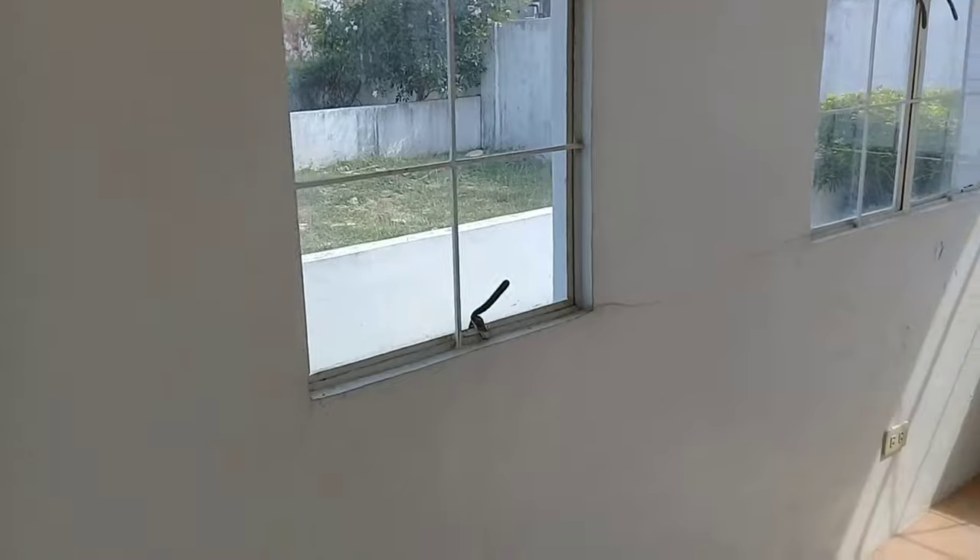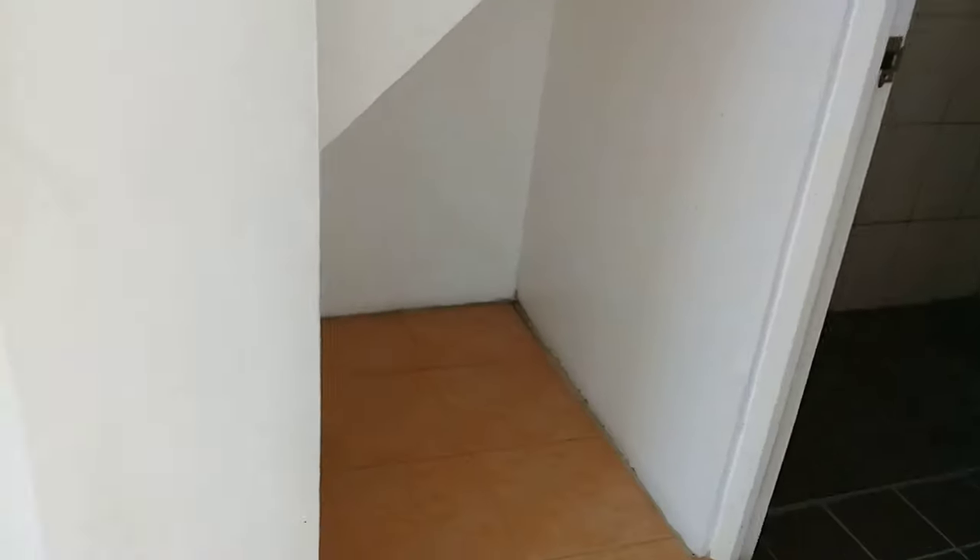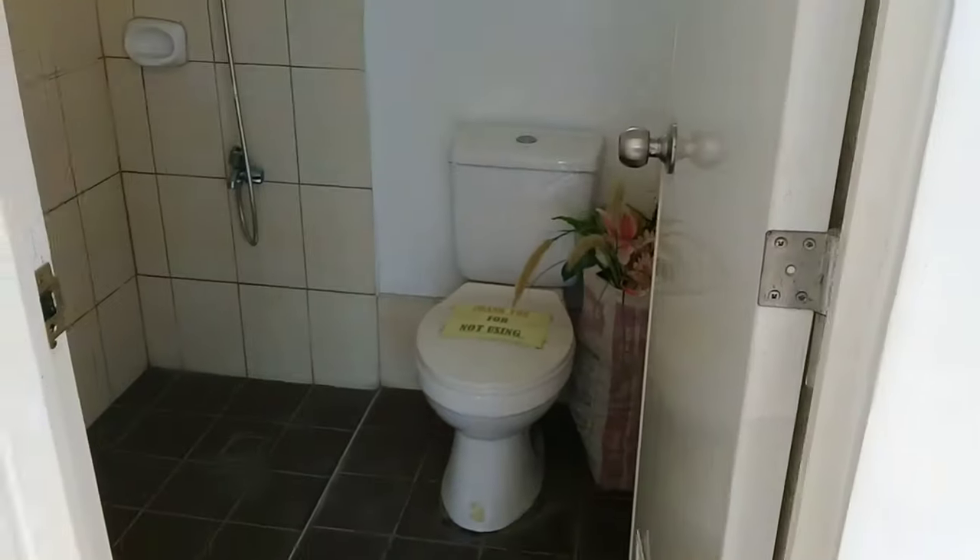Ganito po ang magiging kutura ng unit pag ito ay order sa inyo. Ito po ay tiles na ang floor, painted na po ang ceiling and wall. Ganito po ang space dito sa toilet and bath.